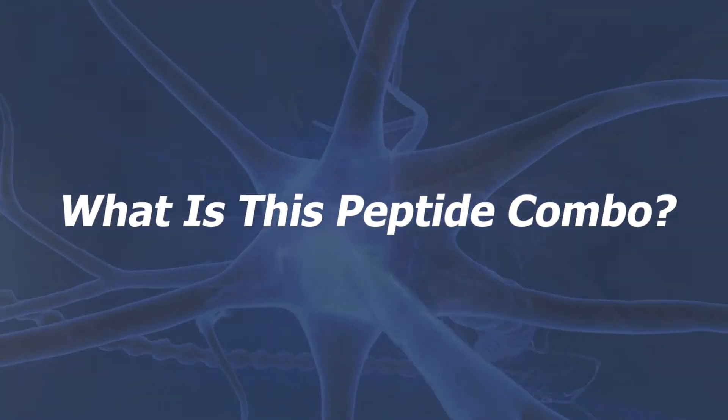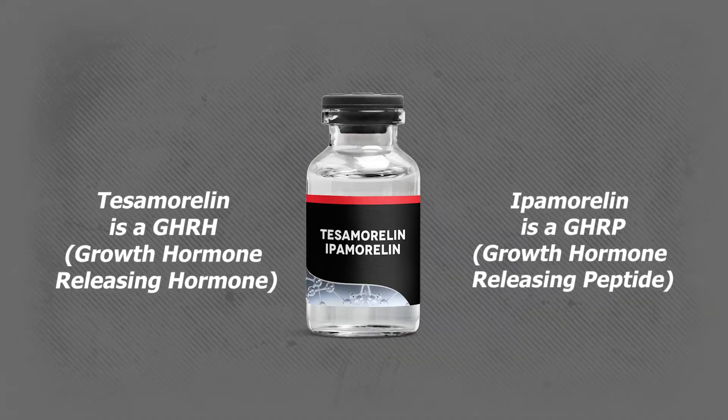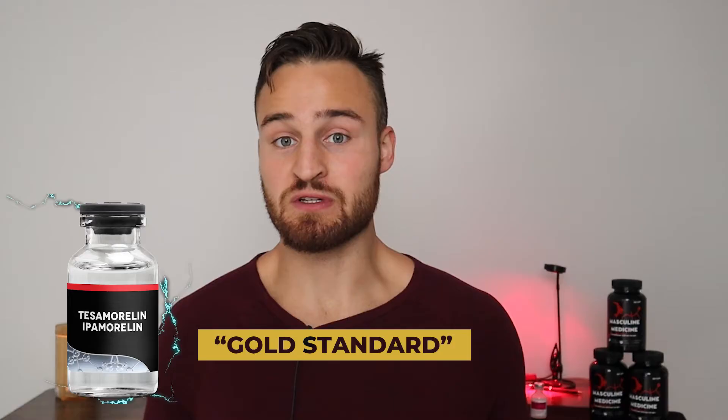So what is this peptide combo? This peptide combo is Tesamorelin with Ipamorelin — six milligrams of Tesamorelin to two milligrams of Ipamorelin. Tesamorelin is a GHRH, growth hormone releasing hormone, and Ipamorelin is a GHRP, growth hormone releasing peptide. These two peptides together are by far my favorite peptide combo for increasing endogenous growth hormone in the body, and many health enthusiasts and peptide experts consider this combo the gold standard for increasing growth hormone naturally.